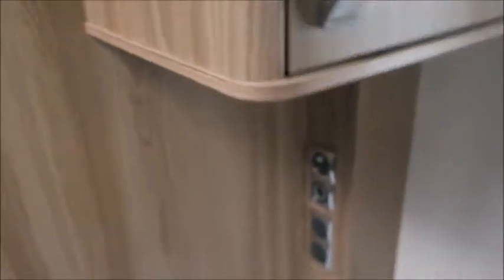Over here we've got a good space for a TV, with an extra compartment housing our TV aerial.